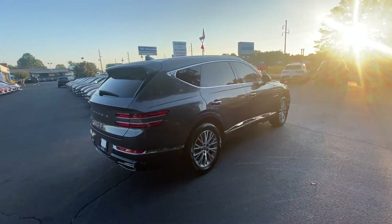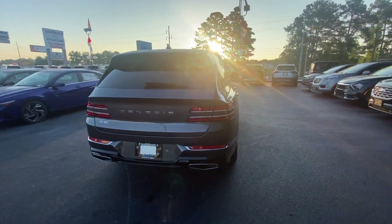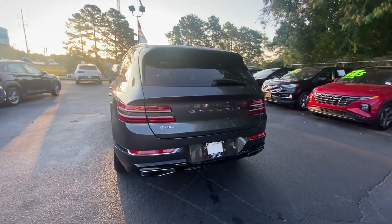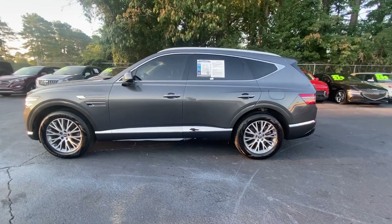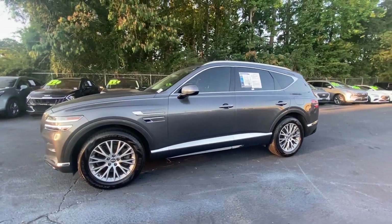Enjoy a view of this Genesis GV80, the thoroughly modern midsize luxury SUV that offers exhilarating performance, a serenely comfortable interior, and a standard suite of driver assist safety features.